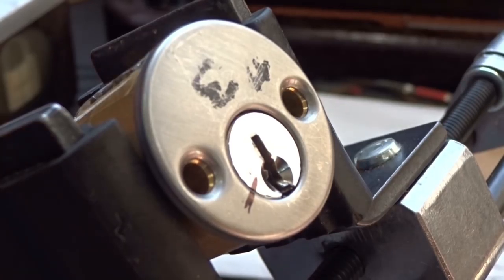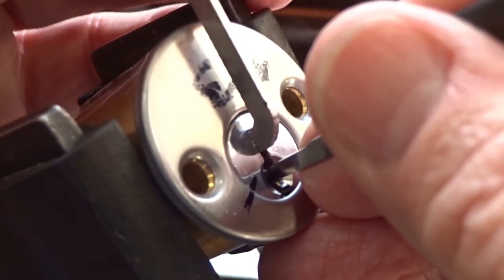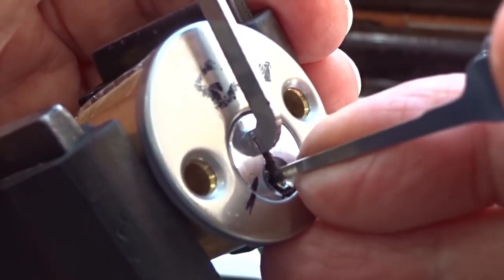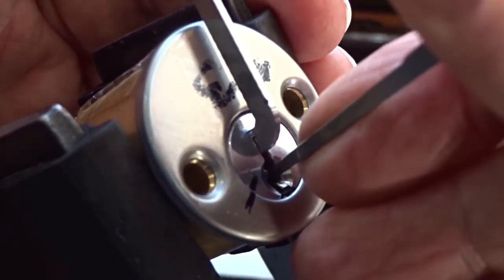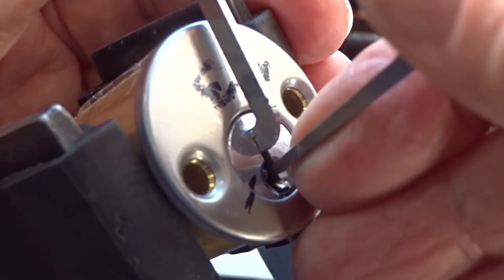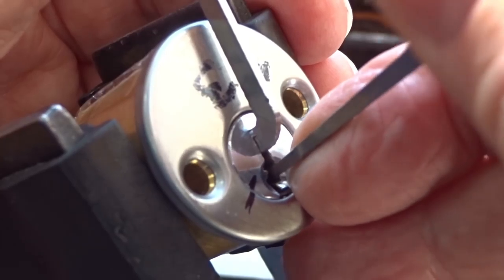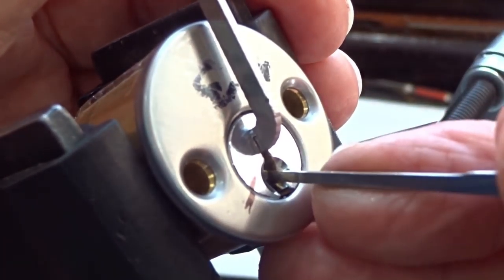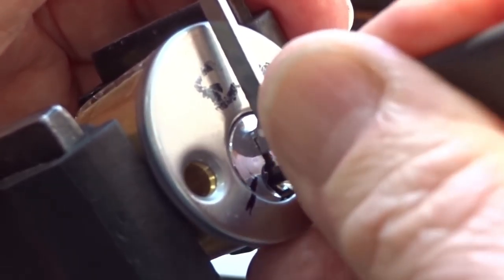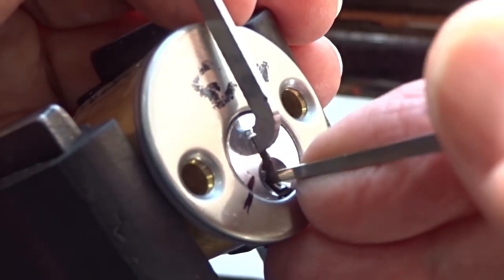I'm going to dance on these pins. What I'm going to do is hold on to my tensioner - very light tension. I'm going to take a medium hook, a nice thick one, 23,000, because it is a Quick Set keyway. Very light tension. I'm just going to move down the keyway. This works sometimes with seri - there's a counter rotation. I'm feeling some counter rotation on pins. All right, I'm going to take my time because this dancing is not working. I might have overset some pins with overzealous dancing.